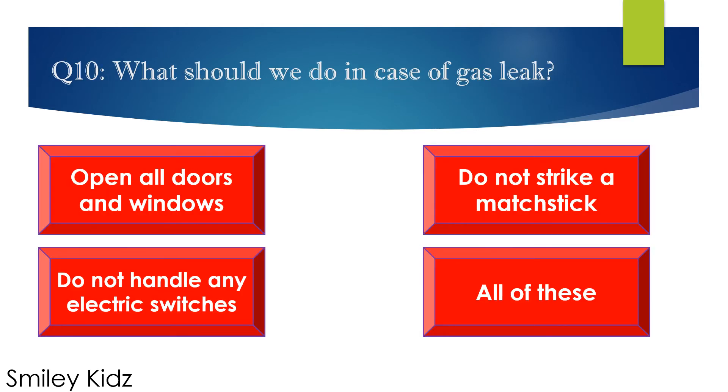Question number 10. What should we do in case of a gas leak? Options are: A. Open all doors and windows, B. Do not strike a matchstick, C. Do not handle any electric switches, and D. All of these. Your time starts now.